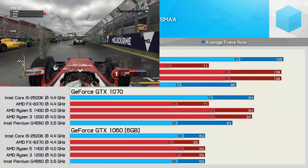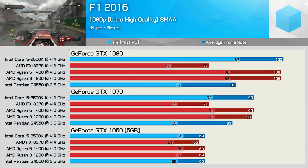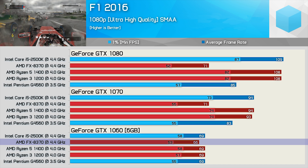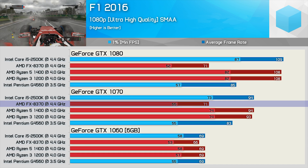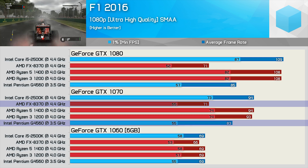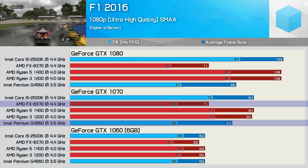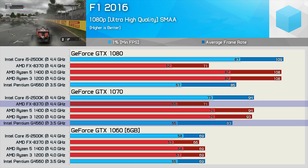Next up, we have F1 2016, and some more interesting results. Even with the GTX 1060 installed, the FX8370 struggles to extract maximum performance, falling a few frames behind the pack — not a big deal until you install something with more power. With the GTX 1070, the FX8370 hits the same 55fps minimum as the Pentium G4560, though the average frame rate was 14% lower. You might think the tighter margin suggests a smoother experience, but I can confirm that wasn't the case.